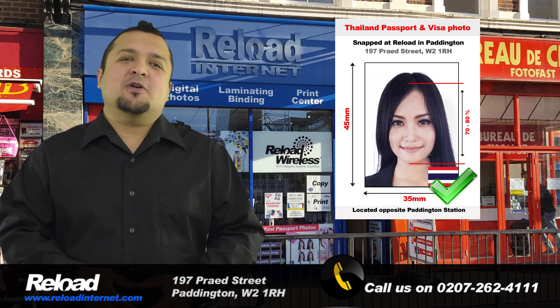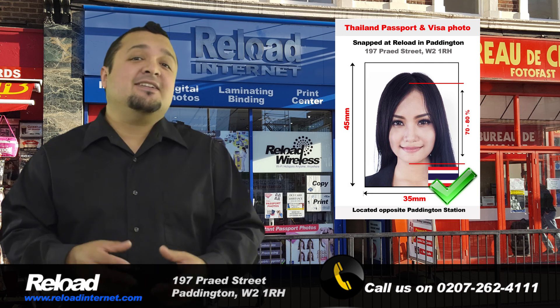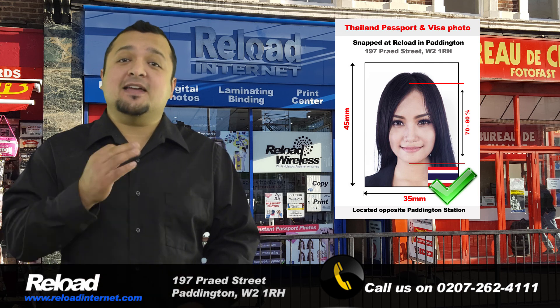Come to Reload Internet where we take hundreds of passport photos every week and can guarantee that your photo will meet the specifications set by the Thai authorities.